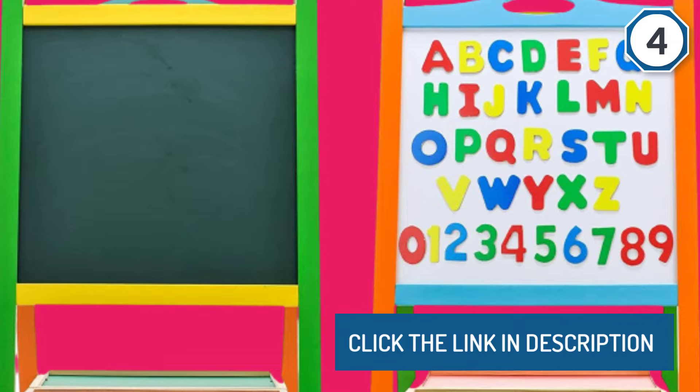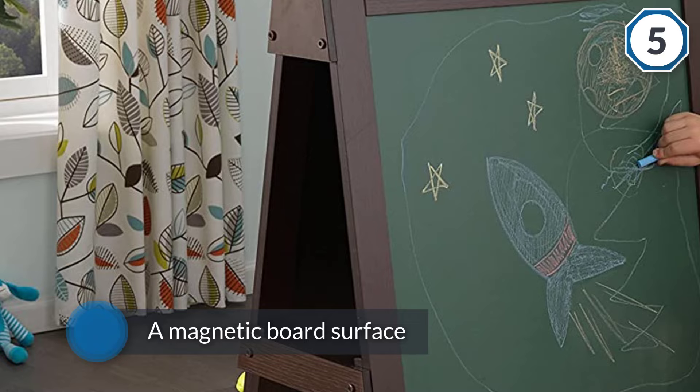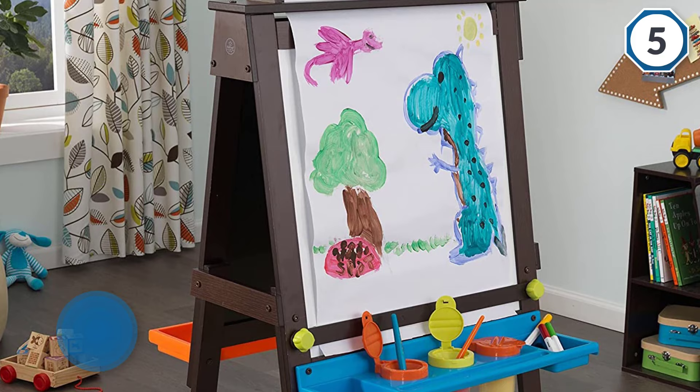Number five: KidKraft 62043 Storage Easel. This easel features a bold espresso finish with a chalkboard surface and a magnetic board surface on the other side that enhances your child's motor skills and open-ended play. The paper roll holder can accommodate 12-inch paper rolls, stimulating imagination and hours of fun away from the screen.